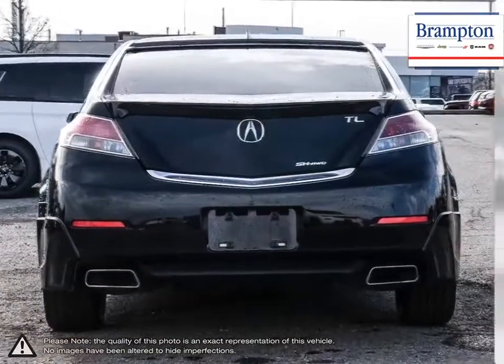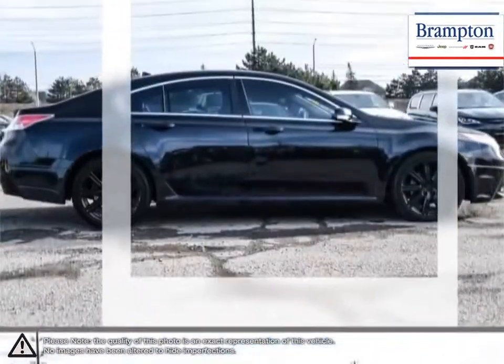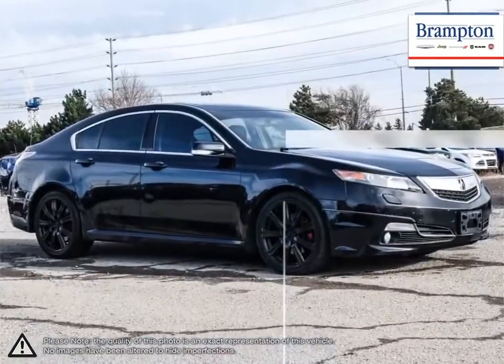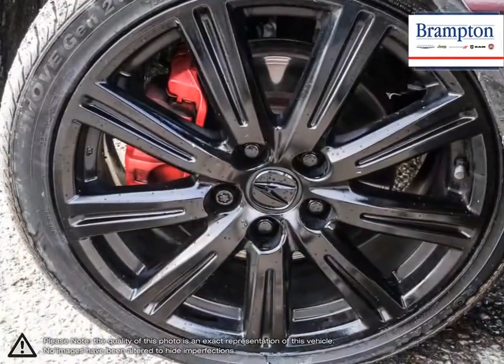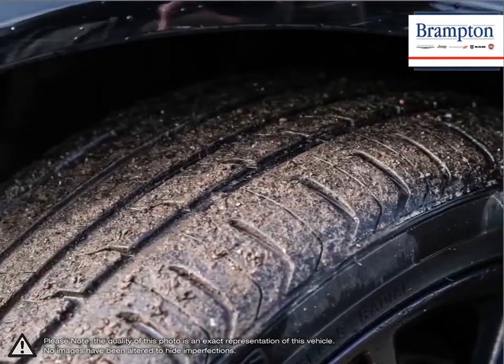With its superb ride quality, the TL holds its composure effortlessly over tough roads. Accurate and direct steering always leaves you in full control of its competitively powerful engine. The value of the Acura TL is unparalleled for a vehicle that delivers aggressive performance,